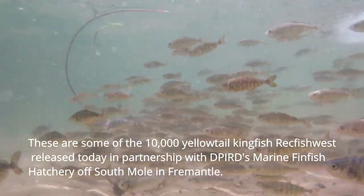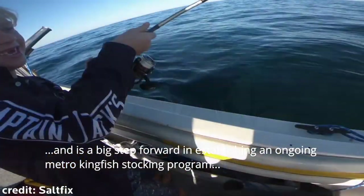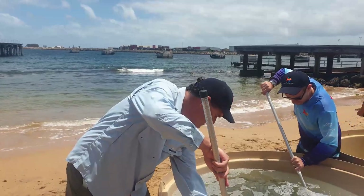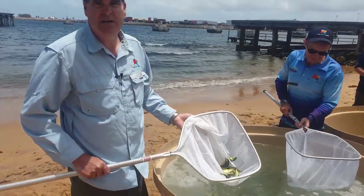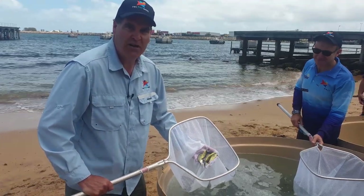Thank you for joining us. So great, innovative fish stocking programs, making sport fishing and wreck fishing better. Today's stocking brings it to 15,000 yellowtail kingfish. These juveniles have been bred here at the Frio Hatchery through the most vulnerable stages of their life cycle, ready to go out into metro waters, and are going to improve fishing on our coast here on the doorstep of Perth. Great project, awesome to see.